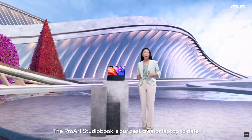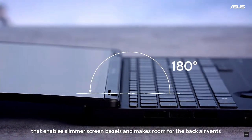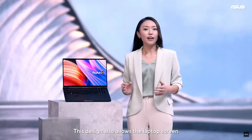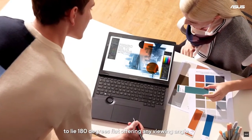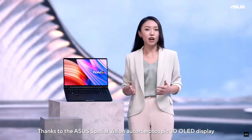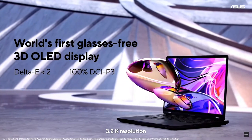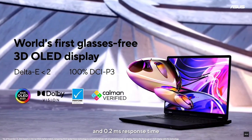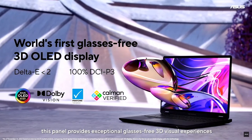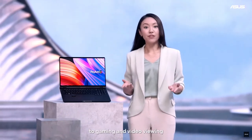The ProArt Studio Book is our best creator laptop to date. It has a refined mineral black finish and features a stepwise design that enables slimmer screen bezels and makes room for the back air vents. This design also allows the laptop screen to lie 180 degrees flat, offering any viewing angle. Thanks to the ASUS Spatial Vision Auto Stereoscopic 3D OLED display with 16x10 aspect ratio, 3.2K resolution, 120Hz refresh rate, and 0.2ms response time, this panel provides exceptional glasses-free 3D visual experiences, from 3D architecture visualization and product design to gaming and video viewing.